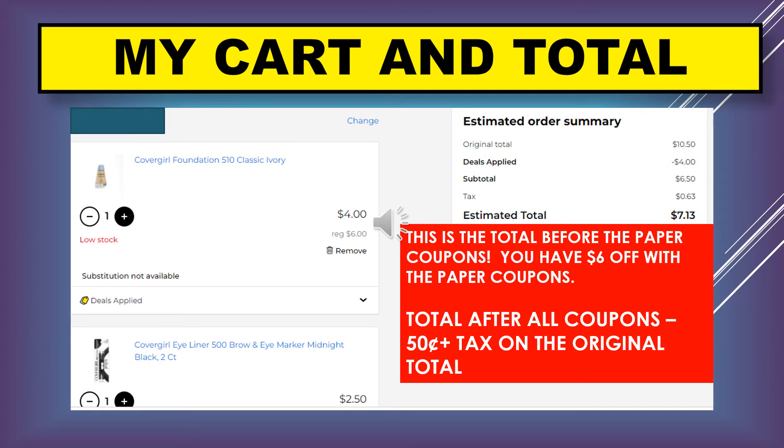This shows my cart and the total. The foundation was originally six dollars and shows four dollars. The eyeliner regularly 4.50, shown as 2.50. Over on the estimated order summary, the total from the original price is $10.50, and it says 'deals applied' — meaning those are your digital coupons coming off, which is a minus four dollars. So your total now is six dollars and fifty cents.